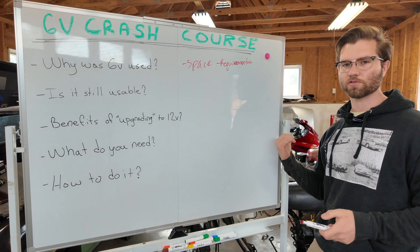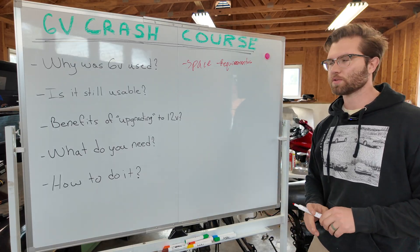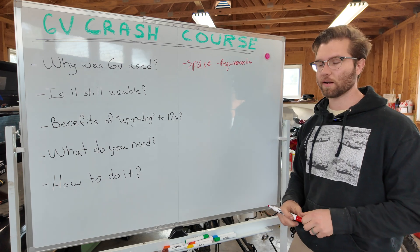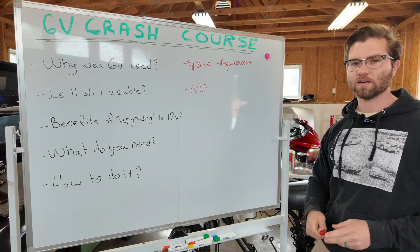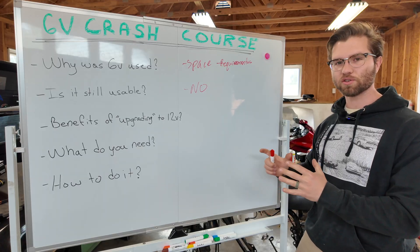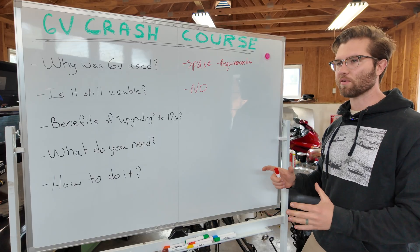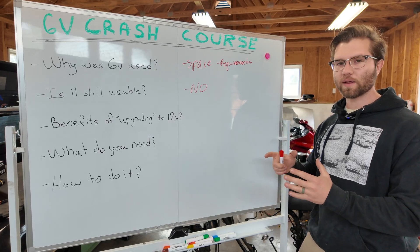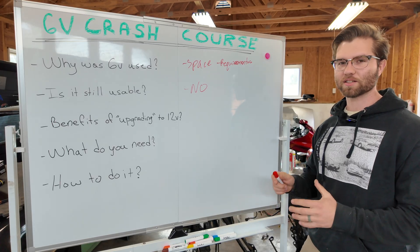This bike also doesn't have an electric starter. So is it still usable? Yes, but you're going to run into issues — mainly parts availability. If something goes wrong, can you even find parts? The main issue is the headlight. Kawasaki doesn't make an original headlight anymore, and there's no aftermarket 6-volt 25-watt 5-inch headlight. It just doesn't exist — it's unobtainium. The few on eBay cost a pretty penny.